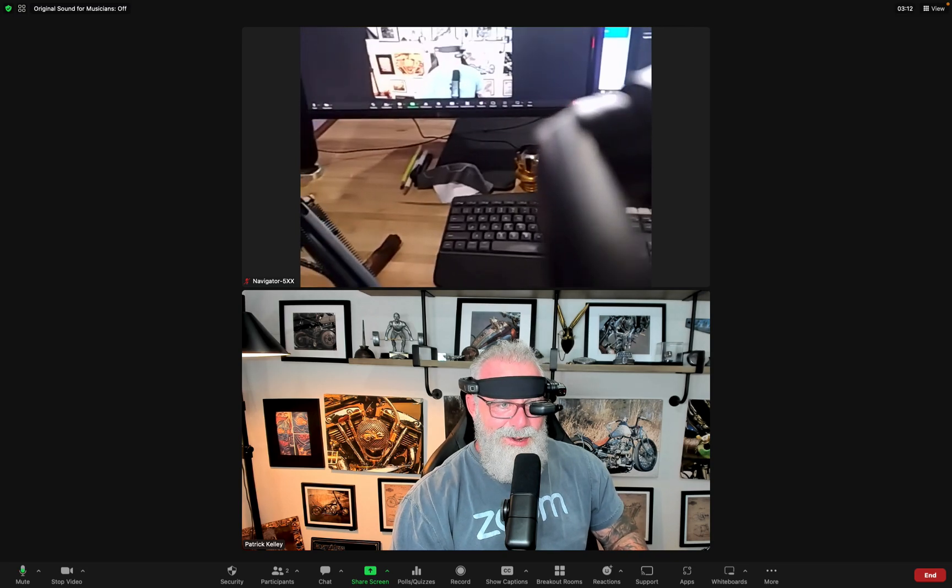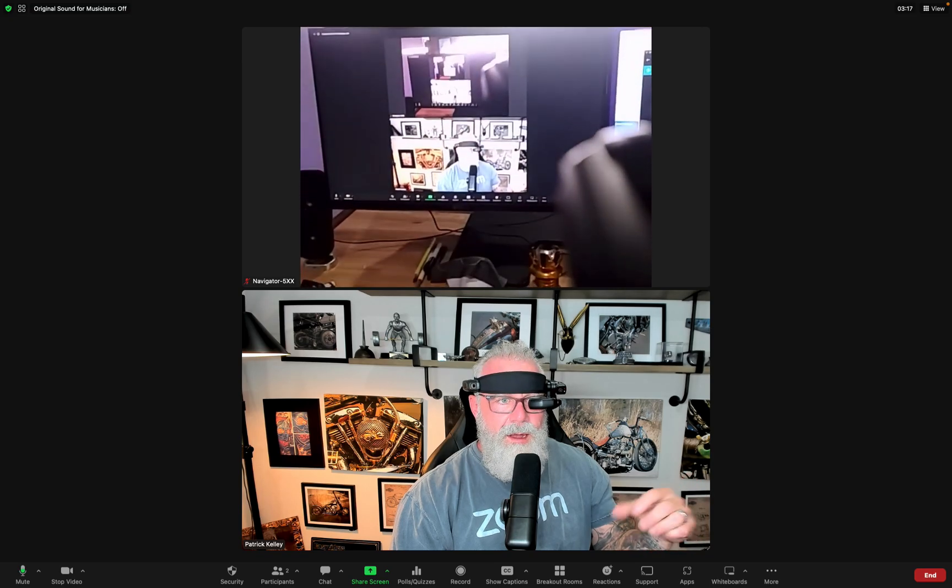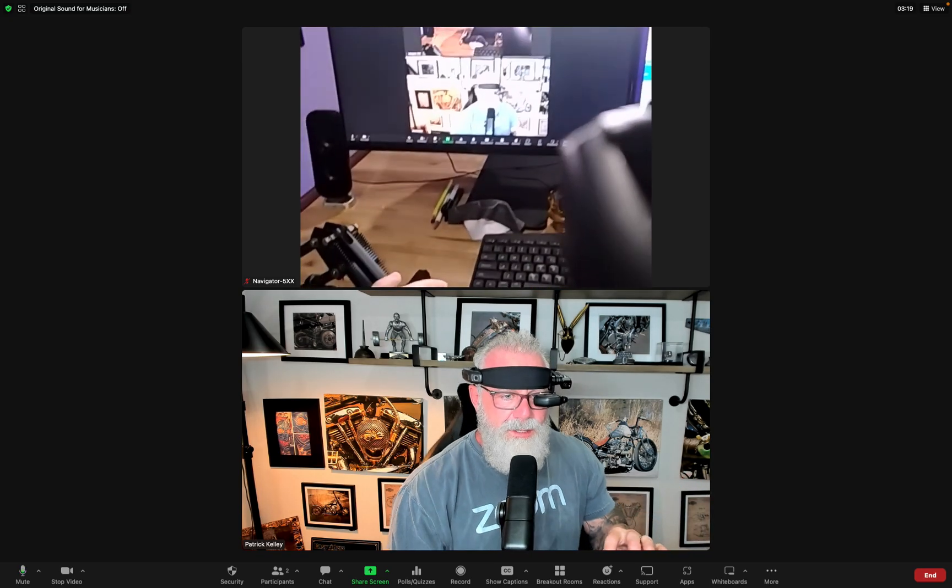I'm like a kid at a candy store — how cool is this technology? I'm going to actually get up and walk around and show you what it looks like mobile.